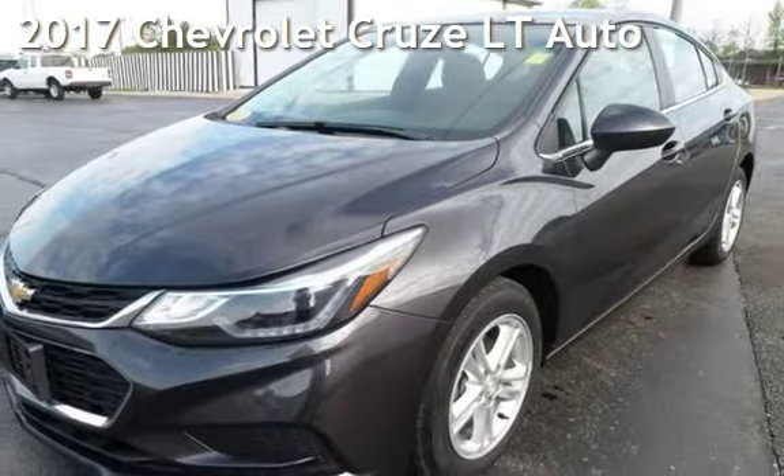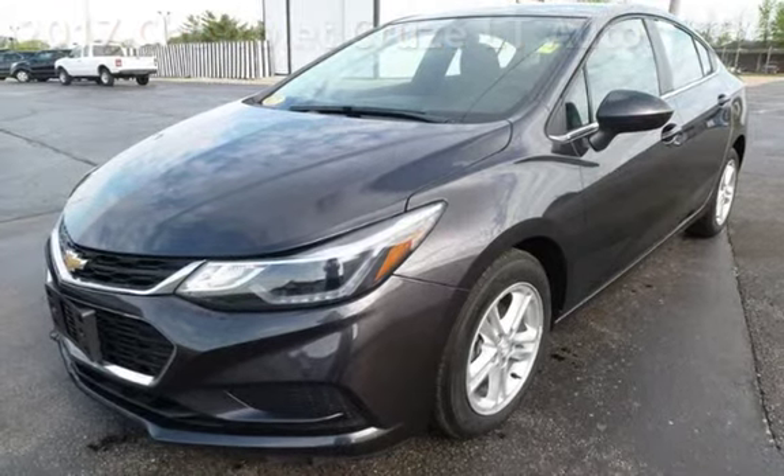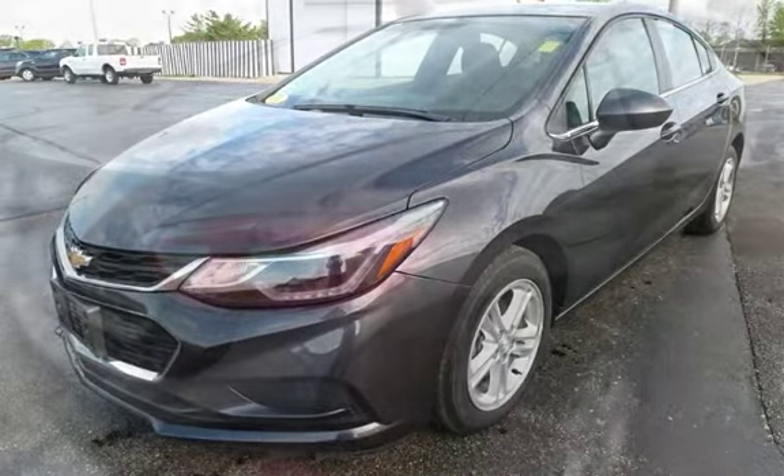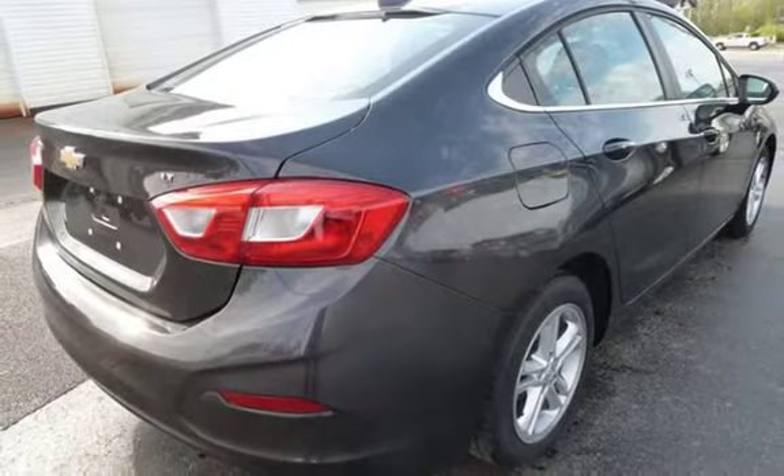Presenting a pre-owned 2017 Chevrolet Cruze LT. This four-door sedan has a four-cylinder, 1.4-liter i4 engine, with front-wheel drive and an automatic transmission.